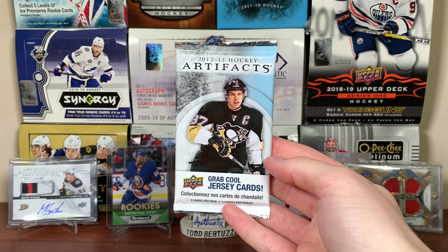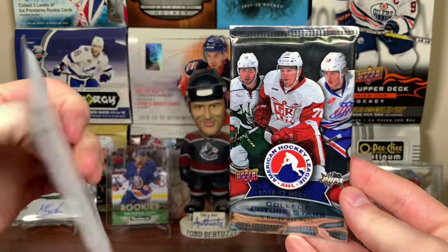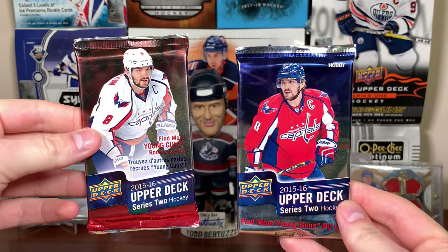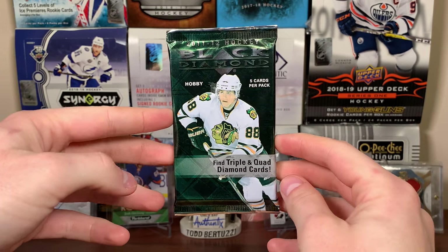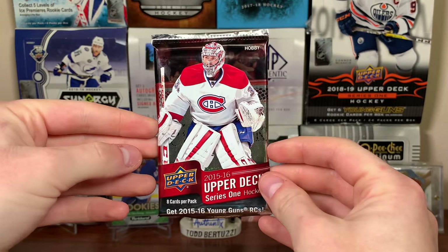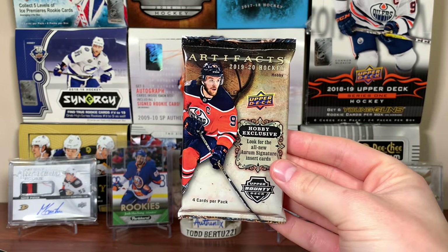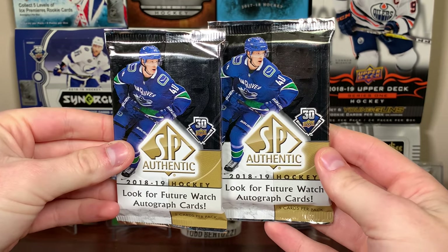We're gonna see what the condition of these cards are, and this is not the only Artifacts pack I'll be opening today. We got two 16/17 AHL packs — hopefully getting an auto — and yes, I know Alex Tuck is a Vegas Golden Knight; I said when he was part of the Wild organization. We got two 09/10 Series 2, one 15/16 Series 2 retail, one 15/16 Series 2 hobby, some Full Force, some 11/12 Black Diamond — Patty Kane's really faded on there. Two 14/15 Upper Deck Series 1 packs, 15/16 Upper Deck Series 1 hobby pack, 19/20 Artifacts hobby, one 17/18 SP Authentic, and two 18/19 SP Authentic packs.